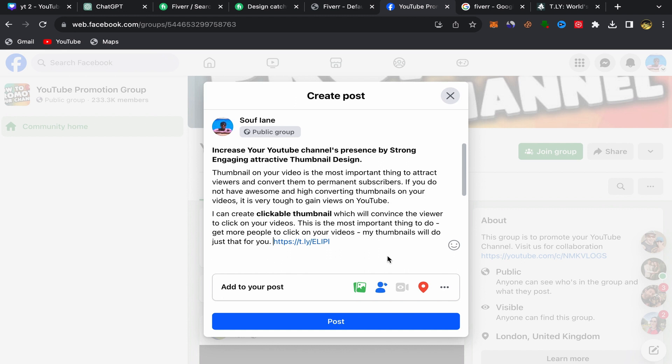That's how you can promote specific services on Facebook using free traffic. You don't need to promote your affiliate links in just one Facebook group — make sure to join a lot of groups and start promoting your affiliate links so your chances of getting commission will be high. See you in my next video.